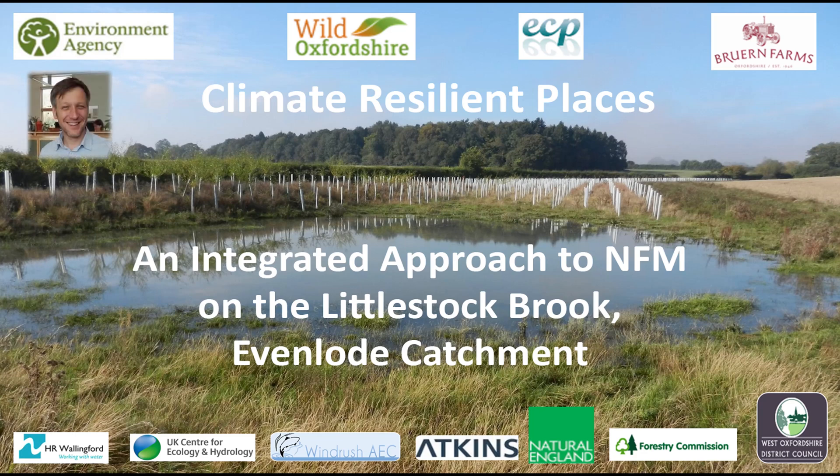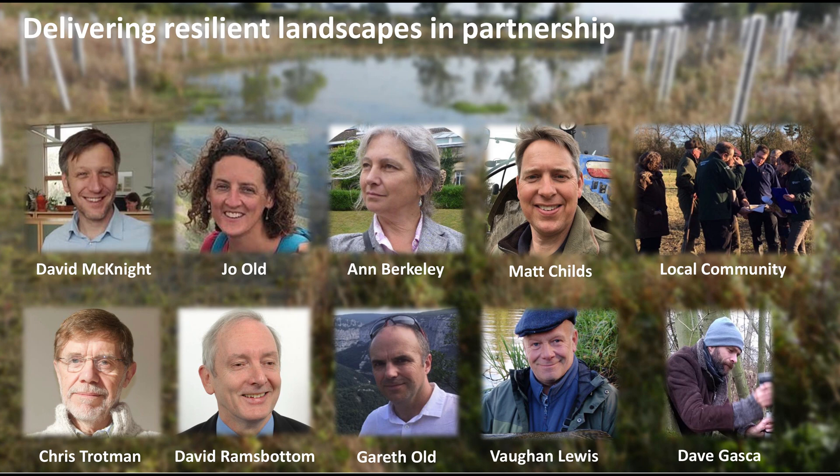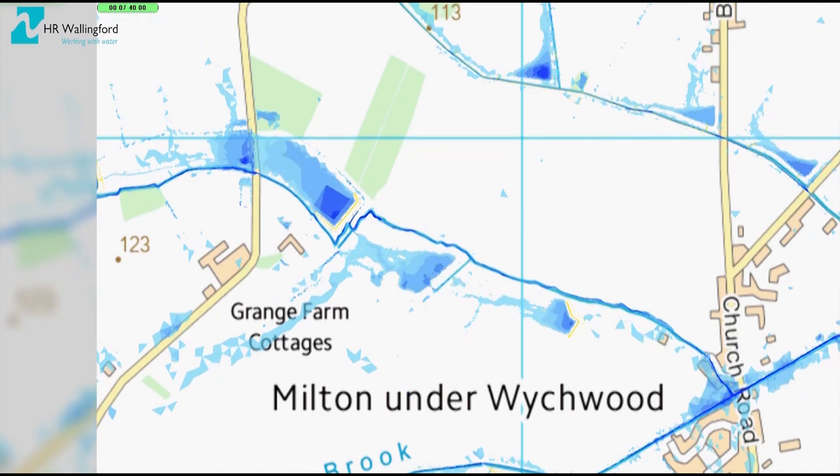I'm David McKnight, EA Project Executive for this innovative NFM trial on the Little Stock Brook. In response to flooding, we worked with the Evenload Catchment Partnership, using local knowledge and hydraulic modelling to identify and deliver interventions in the landscape and have evaluated their effectiveness in reducing flood risk.